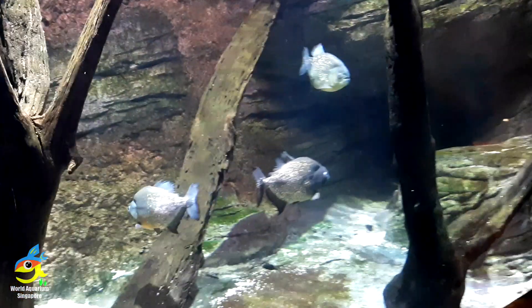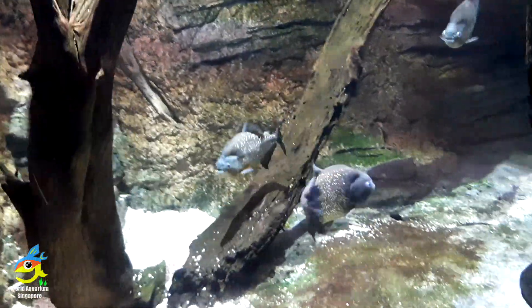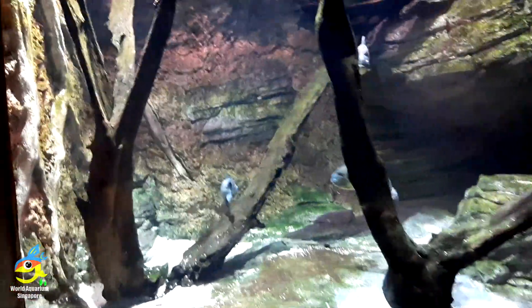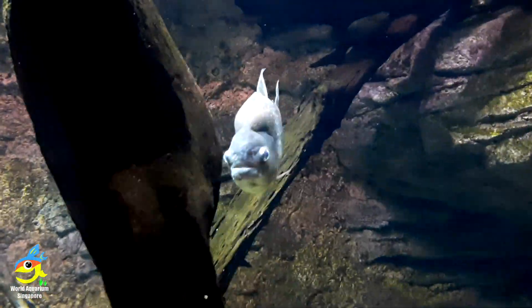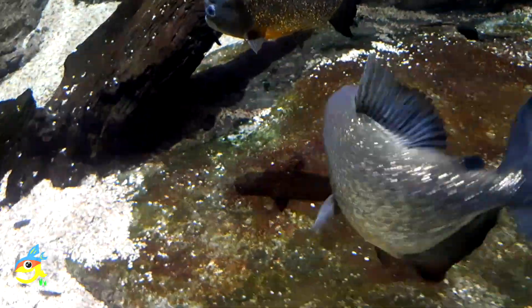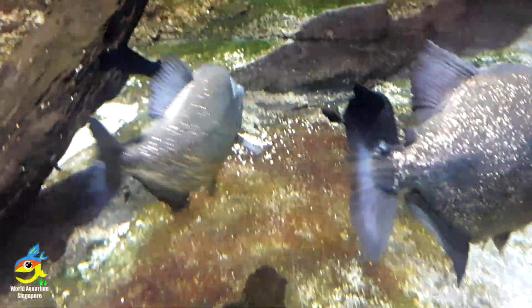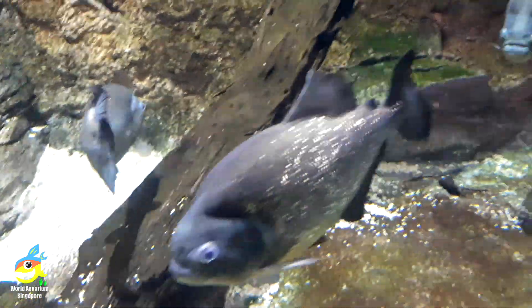Next we'll be seeing the real red-bellied piranha. In Singapore, piranhas are banned, by the way. Here at River Safari they are kept under strict lock and key — their tanks are securely locked because they cannot be released into reservoirs. They have a very fearsome reputation because movies portray them as man-eaters.